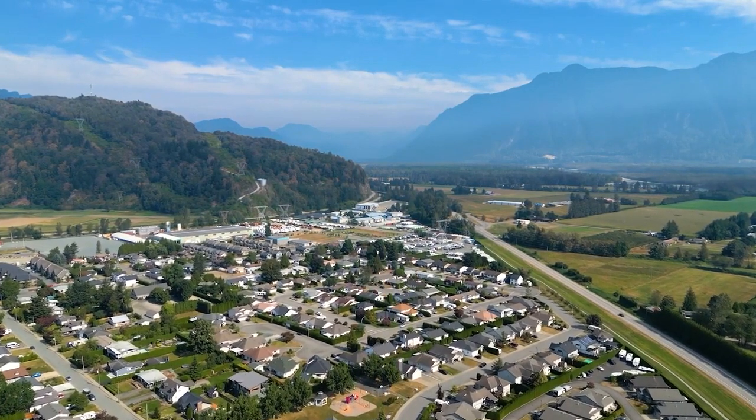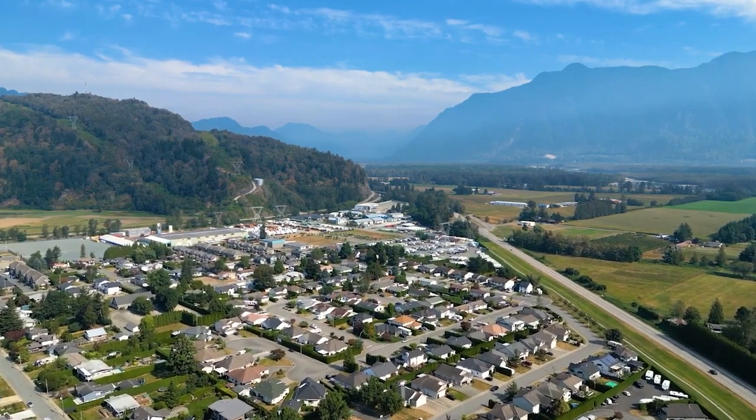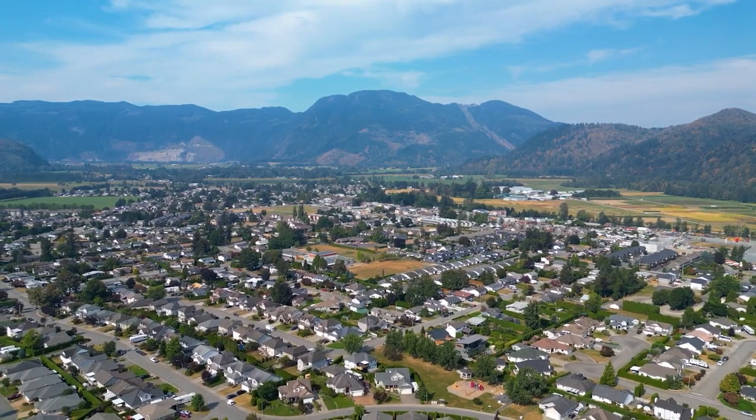Check out all the details for this home and other listings that we're representing online. You can book a showing there, too.